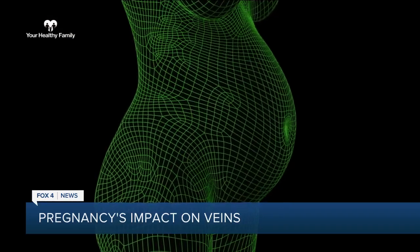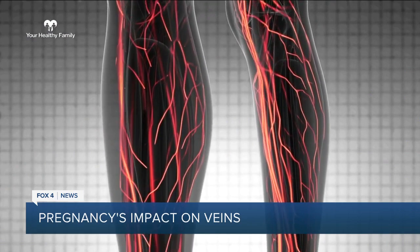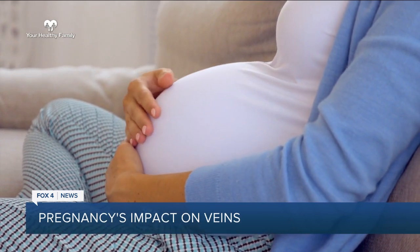Everywhere from below the fetus down to your feet, involving hemorrhoid development, varicose vein development, spider vein development, and what's called venous insufficiency — or difficulty getting blood back to your heart from your legs. He says many women are put on bed rest during pregnancy because of this.